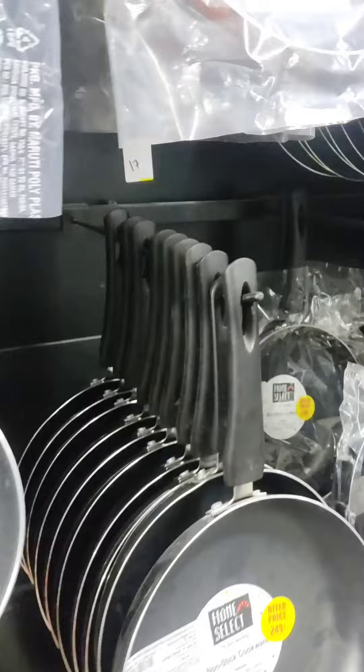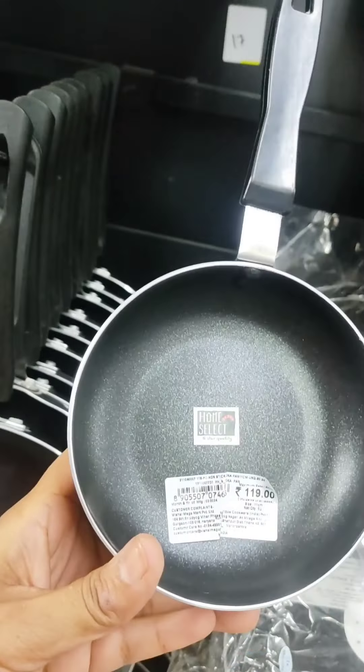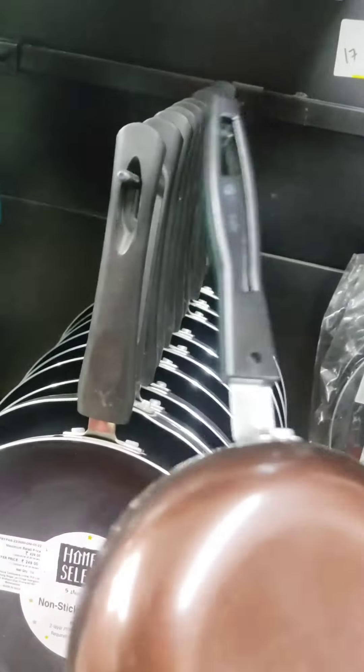You will get a lot of pans here. There is a large pan and a small pan available. The price is 119 Rs.